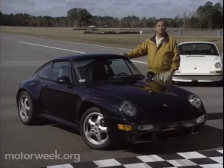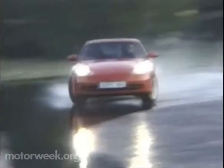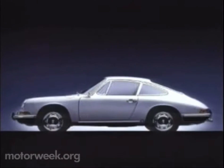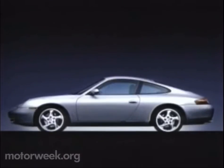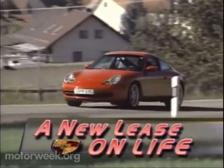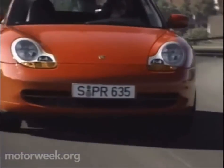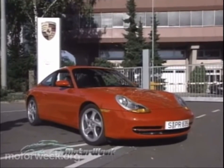It took company engineers 34 years to replace Dr. Porsche's original formula. Of all the medicines that we must take in our lives, change is sometimes the most difficult to swallow. Though throughout the Porsche 911's 34-year existence, that change has been evolutionary and therefore easier to take — until now. The 1999 version of the Porsche 911, known internally as the 996, is still a rear-engined, rear-drive, high-performance sports car, but it's also the most radical departure yet from Ferdinand Porsche's original concept.